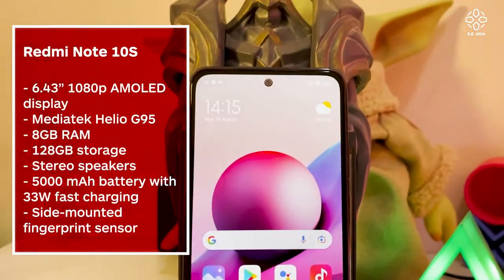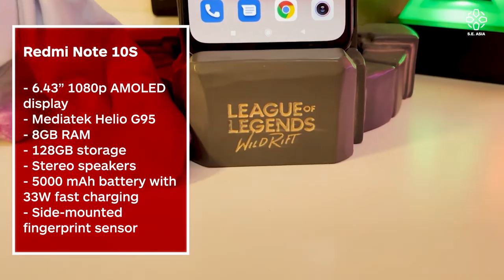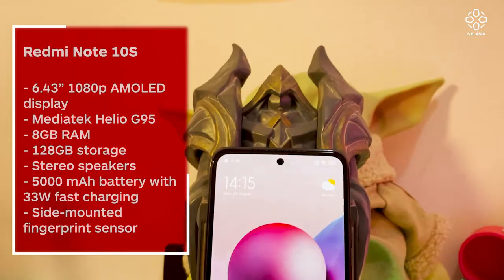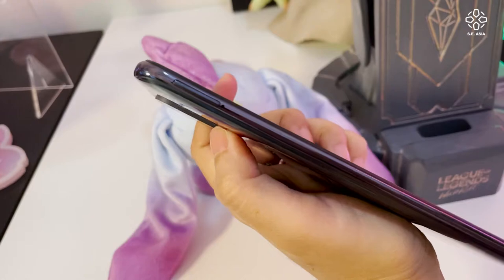Let's talk about the specs first. It comes with the MediaTek Helio G95 processor, 8 gigabytes of RAM and 128 gigabytes of internal storage. 6.43 inches — it's a nice size in my opinion — 1080p resolution. On the top here you can see it has an AMOLED camera and a 5,000 milliamp capacity battery.